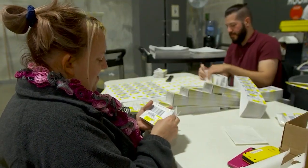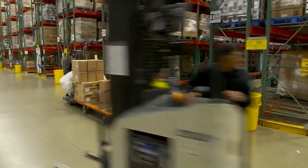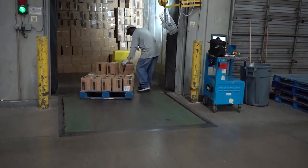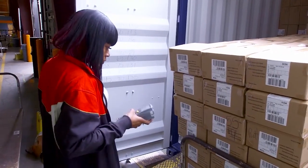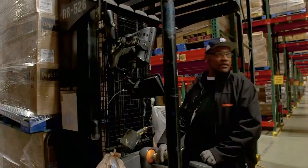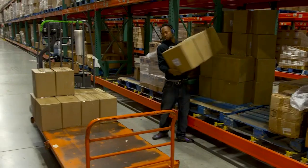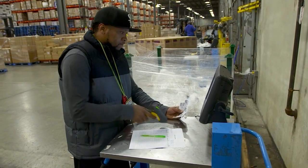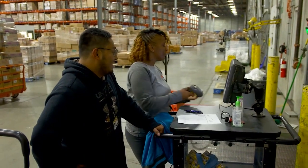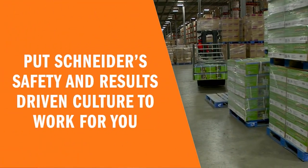Schneider analyzes each customer's shipping compliance requirements, helping our customers avoid unnecessary fines and penalties. As you consider enhancements to your current distribution solution, or whatever is next for your business, don't focus solely on your space requirements — warehousing is too important. From medical to retail, furniture to large appliances, and industries ranging from A to Z, we customize the processes, training, technology, and solution so that it's right for your business. Give your company the edge it needs to compete in today's environment with Schneider Warehousing. We'll put the safety and results-driven culture of Schneider to work for you.